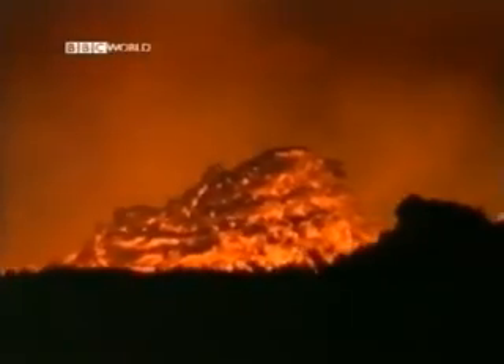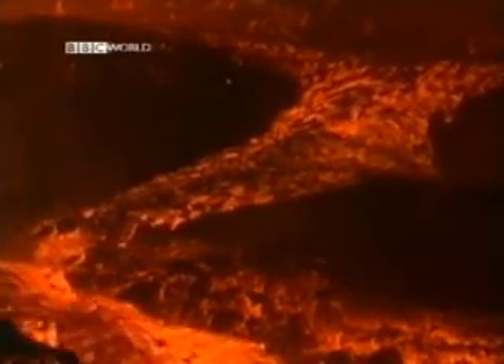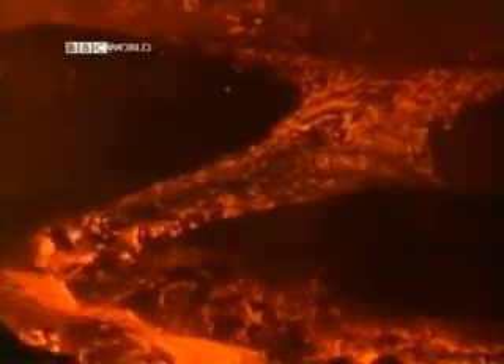Volcanologists know this smooth flowing magma contains huge quantities of volcanic gases, like carbon dioxide and sulphur dioxide. Because this magma is so liquid, these gases bubble to the surface, easily escaping.